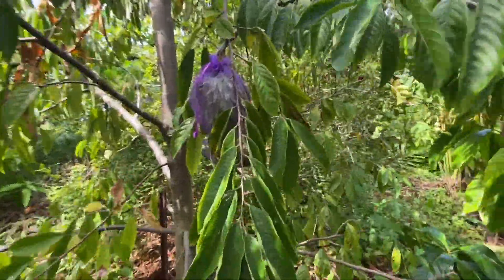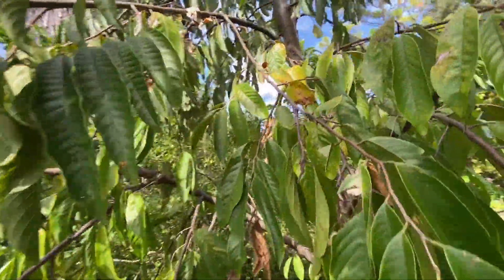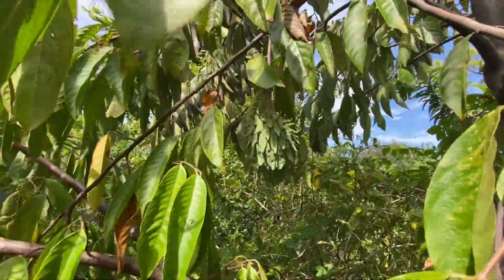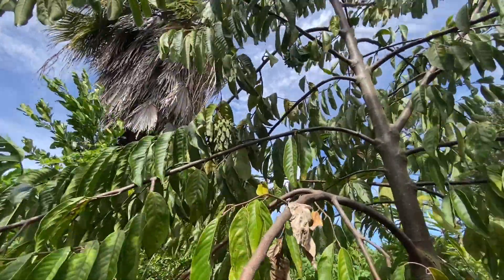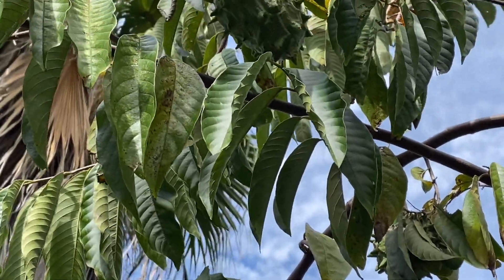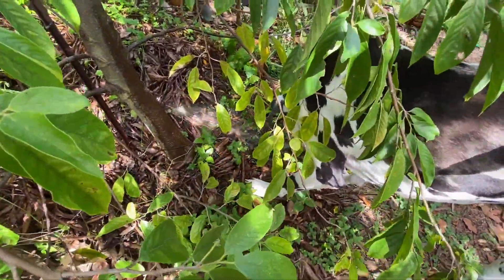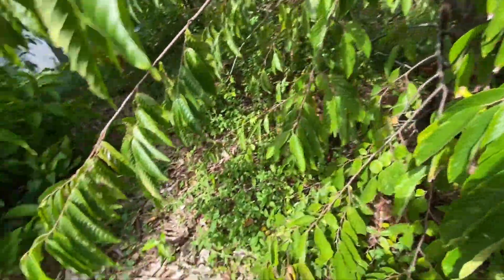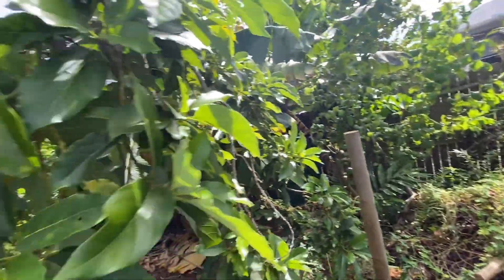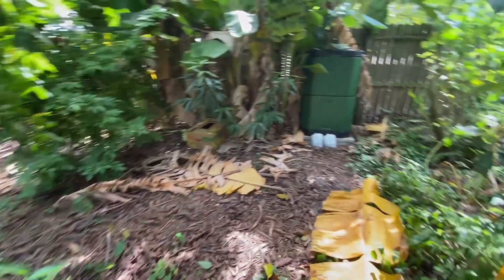Some of the fruits are still on the Rollinia — they're not quite ready yet, but there will be more available seeds from these plants that are still on the ground. Dexter is helping himself with the water. Let's see what else I wanted to show you — the bananas are fattening up nicely.